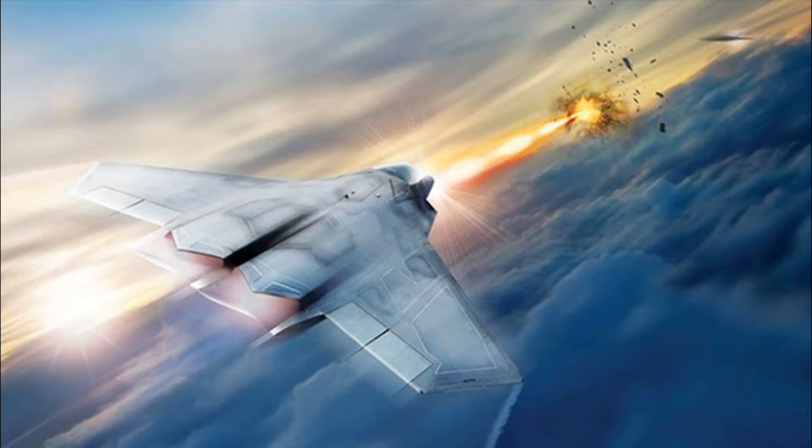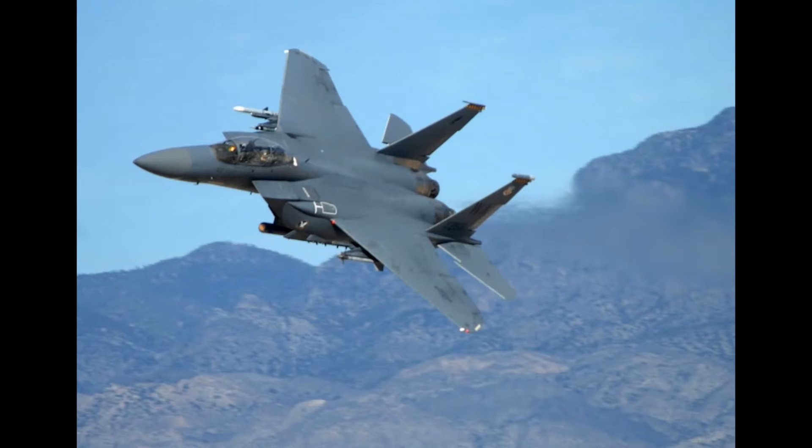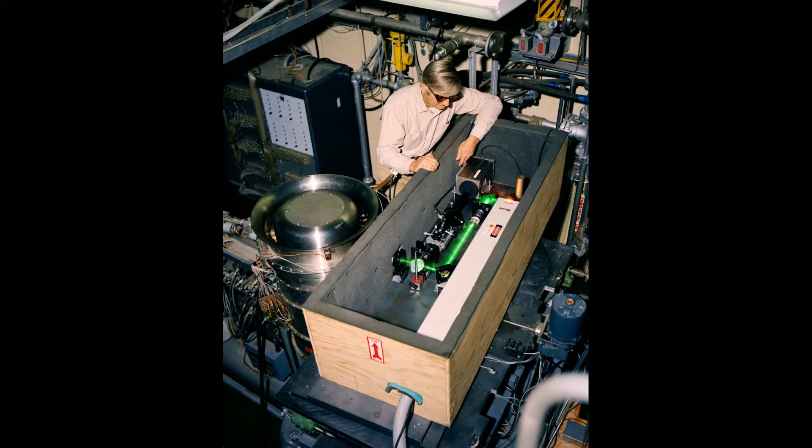In the last two years, the team has achieved remarkable advances. These included successfully flying an F-15 with the laser test pod attached, and the successful shoot-down of air-launched missiles using a ground-based system.